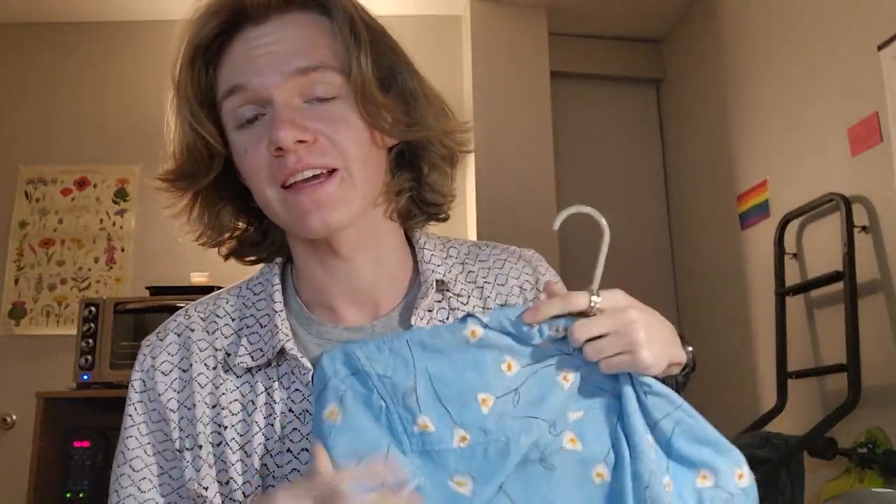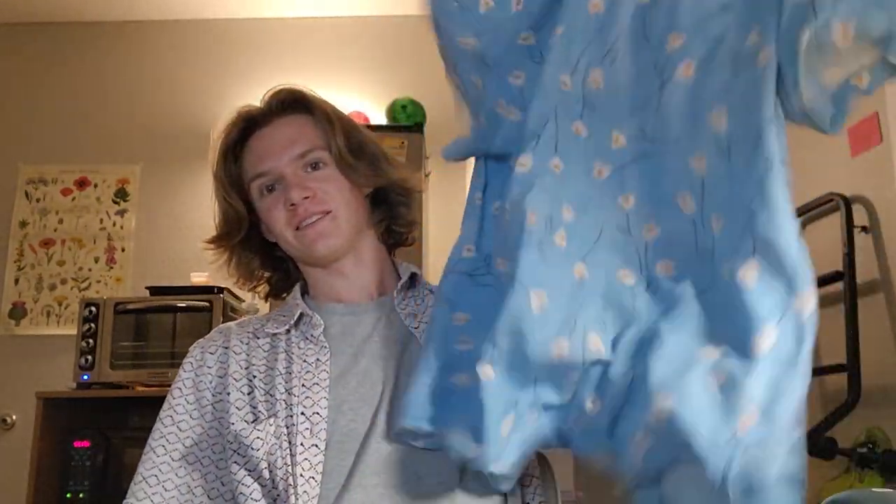I particularly like it because of the way it moves when I shake it. It's really lightweight, it's just a fun shirt. It is made from 100% rayon,